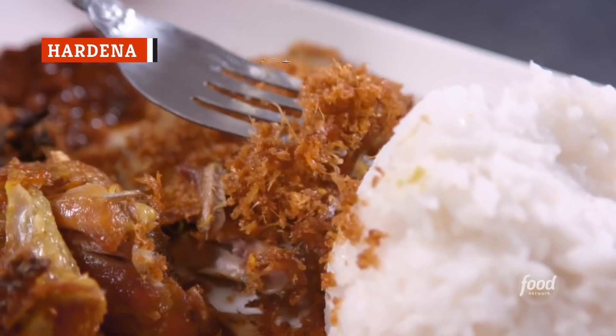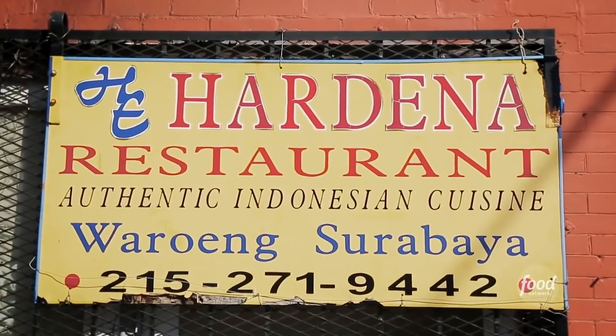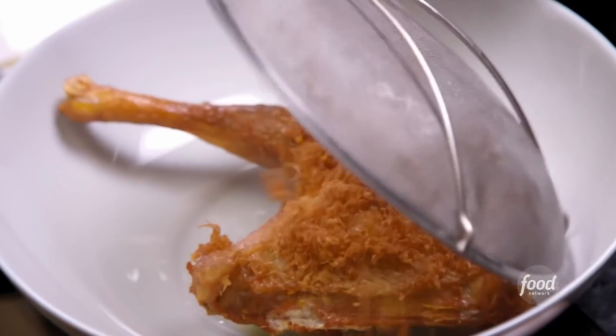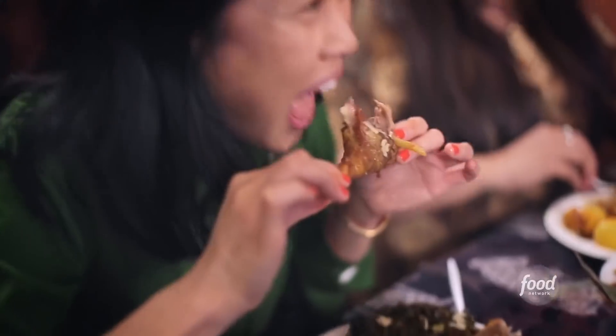Guy Fieri stopped by Hardina in Philadelphia to try the authentic Indonesian food. Hardina is run by two daughters and their mom, and guests love having good international food locally. One of their popular dishes, which Fieri of course had to taste, is ginger fried chicken. As one diner put it: "This tastes exactly like how my grandma used to make it."